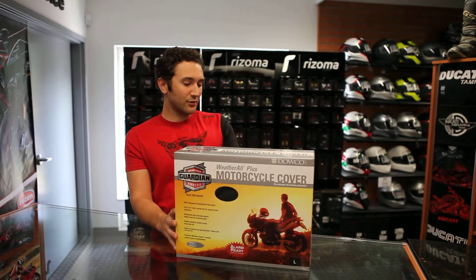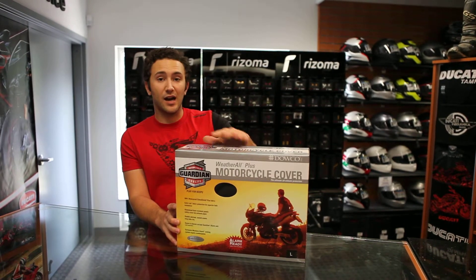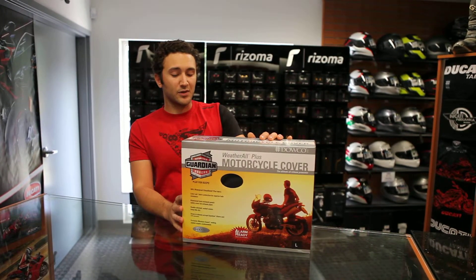Heat resistant panels on the lower portions where the mufflers would typically be. Dowco also manufactures this with a high pipe option where the heat resistant panels are up high for under-tail exhaust or high side mount pipes. And you can actually put this thing on hot and not worry about it.